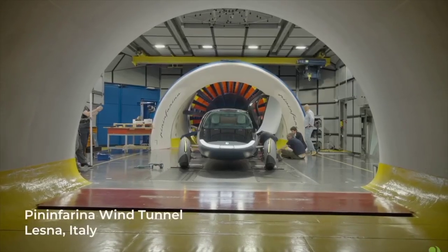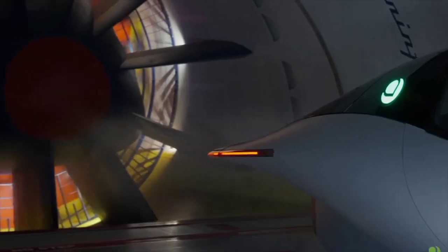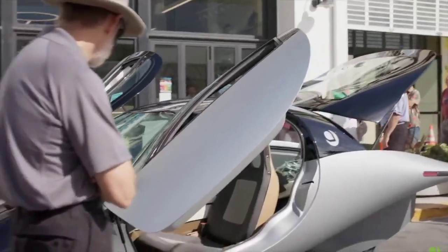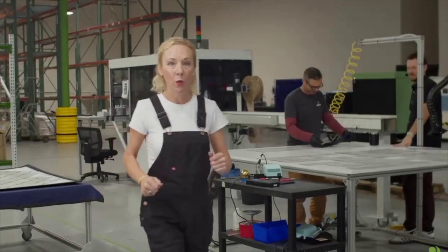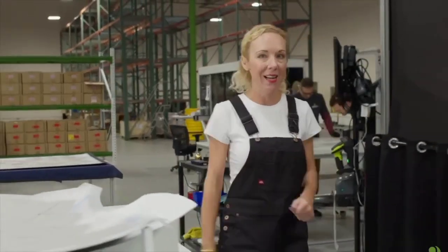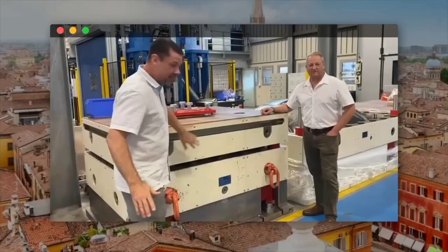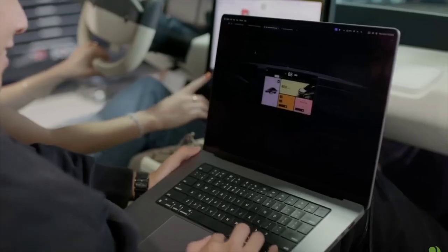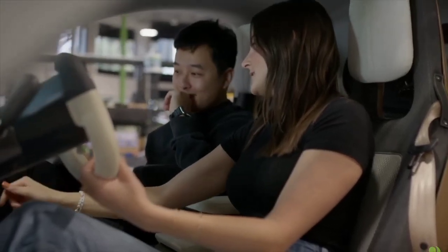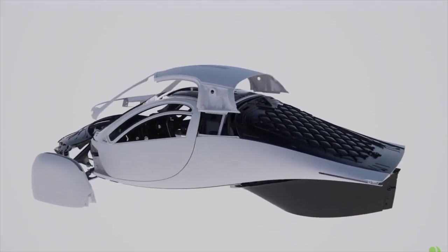The introduction of the Aptera with its innovative drivetrain could significantly impact the electric vehicle market. Aptera's focus on efficiency and sustainability addresses key concerns of modern consumers. With rising fuel costs and increasing awareness of environmental issues, a vehicle offering exceptional efficiency and a reduced carbon footprint is likely to attract considerable interest. Moreover, by using a proven drivetrain, Aptera can keep production costs in check, potentially making the vehicle more affordable and broadening its appeal. If Aptera delivers on its promise of a high-efficiency, low-cost electric vehicle, it could challenge established players and carve out a significant niche.